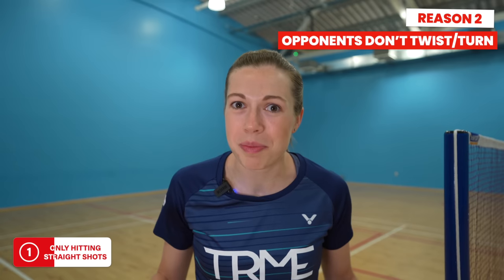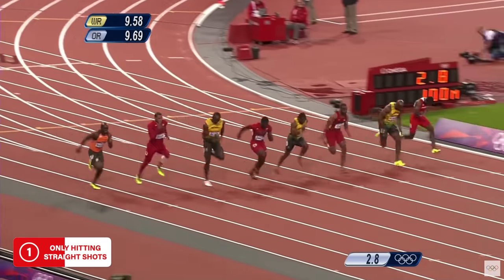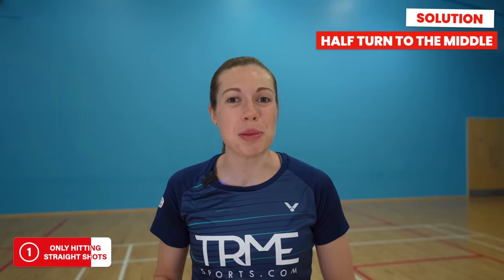Secondly, it doesn't make your opponent twist and turn at all. Humans are fastest when moving in straight lines — hence why the 100 metre race is done on a straight line and not round the bend. But we're not saying to start playing everything cross court, as this is often too risky. So what should you do instead? We're going to recommend a really underrated and underused shot: a half turn to the middle.